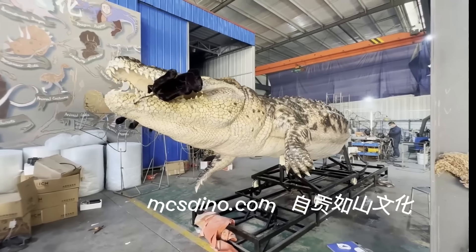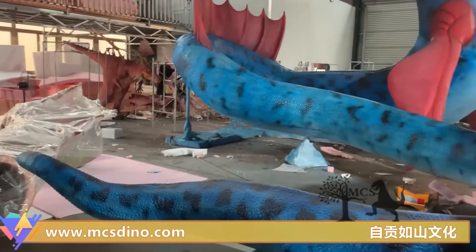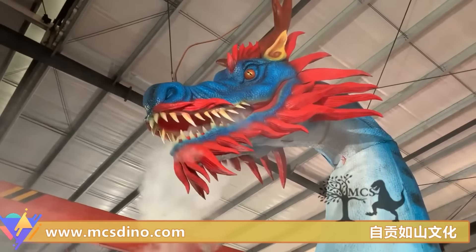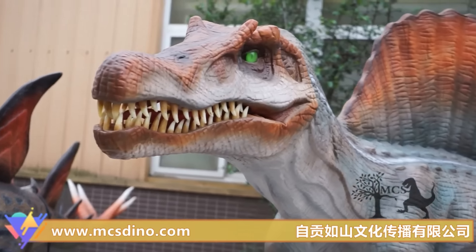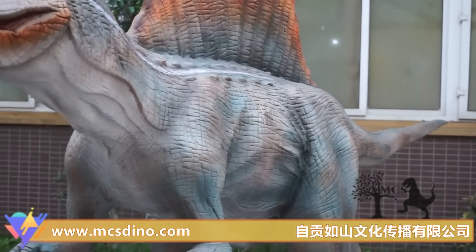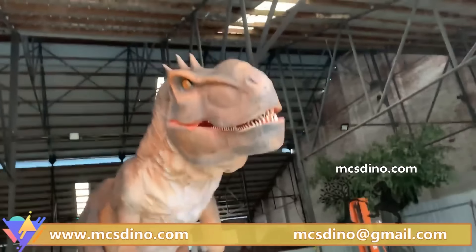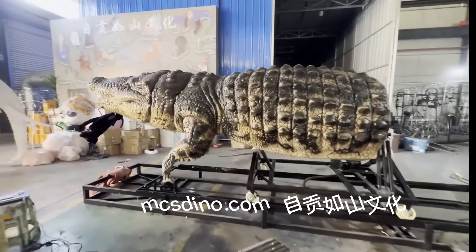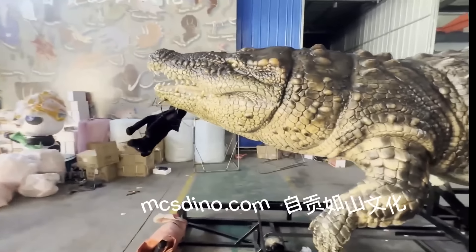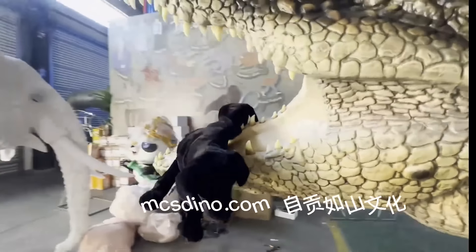MCS Dino has a slightly different process for creating animatronics compared to other companies. They sculpt their animatronics from large blocks of foam rubber and have a special framework cage system for the mechanisms. These animatronics can use pneumatic systems or be equipped with an electric system with servos. It's a completely handmade and artisanal process, from the insertion of texture and skin to the fur of the animals. If you happen to have an extra $9,500 lying around, you too can have your own submechanophobia-inducing beast, as MCS Dino ships worldwide.